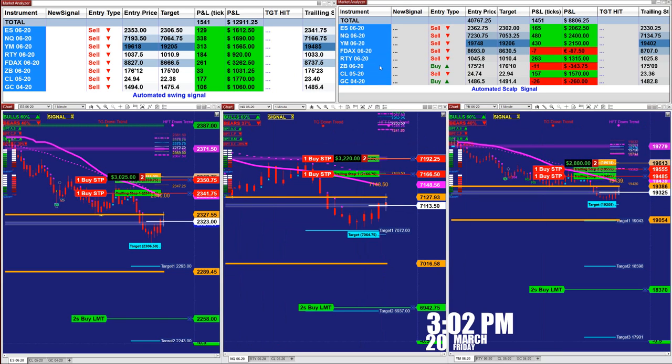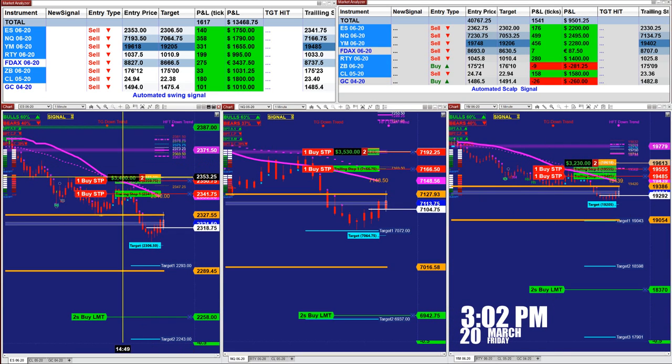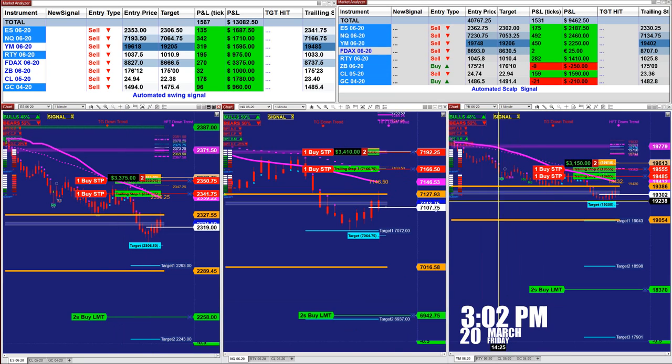We are just wrapping up for the rest of the day. It is 3:02, it's finished — it's Friday, thank God. Those are the last entry signals on the automated signal trade. We are around 33.50 on the blue charts.